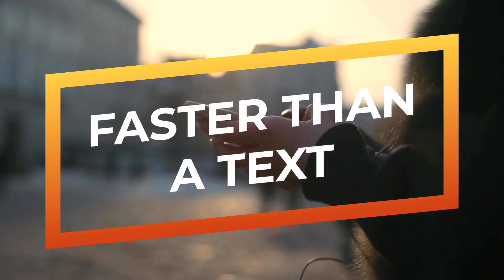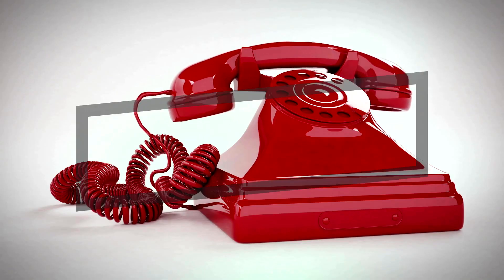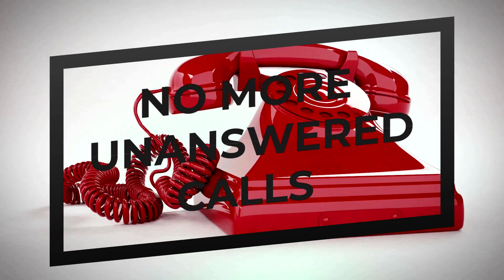PPTT is faster than sending a text message, because you don't have to type out your message. And it's more convenient than making a phone call, because you don't have to wait for the other person to answer.